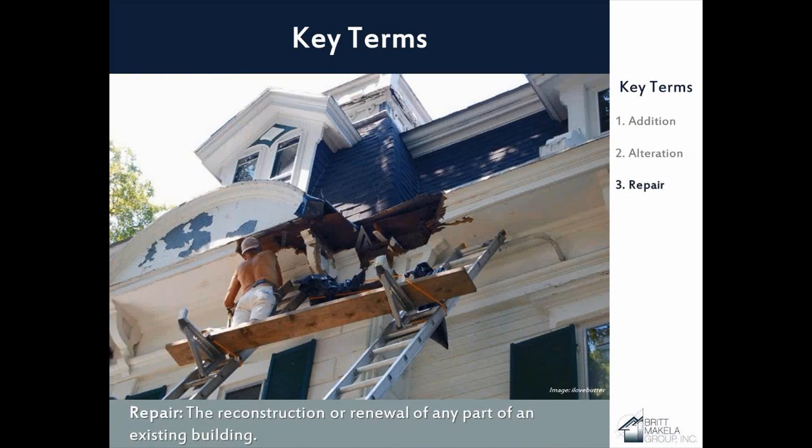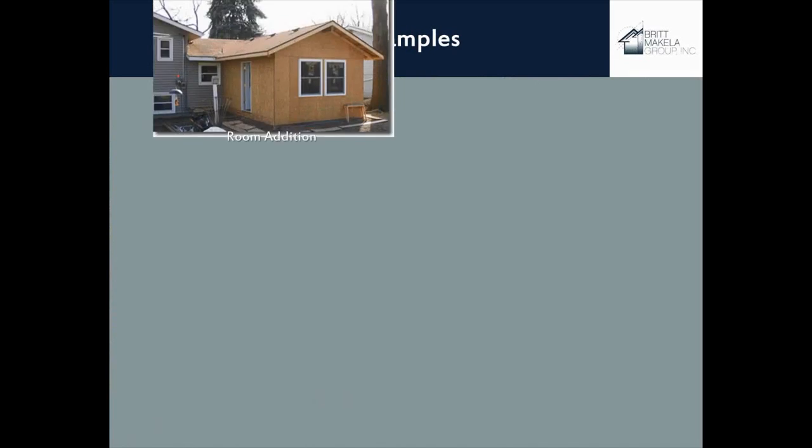The last term is 'repair.' I won't be talking much about renovations — the term renovation is used in the code but not defined. A repair is essentially fixing things that are broken — for example, replacing a furnace or air conditioner because it broke down. Some jurisdictions may require permits for repairs, others may not. In this particular example, replacing floor joists and siding that have been rotted out would be considered a repair. We won't get too much into repairs today, but feel free to fire away questions.